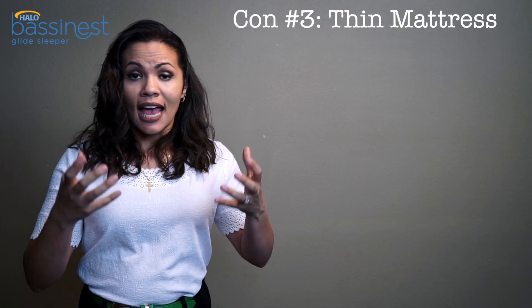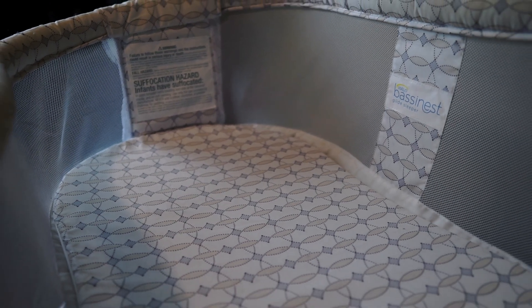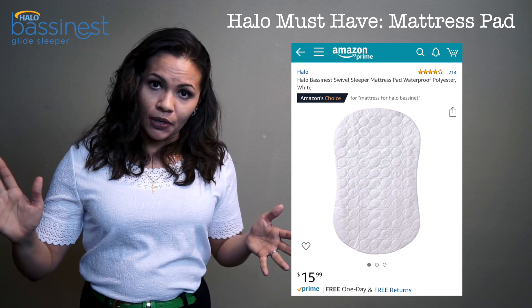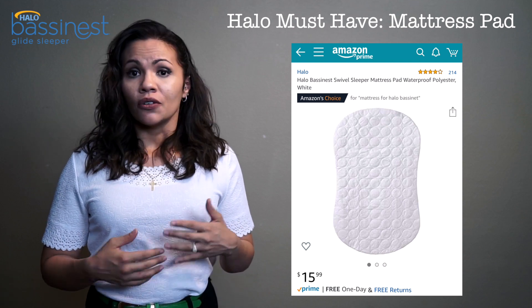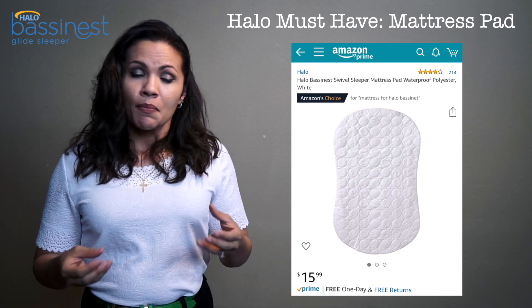The third con is the thin mattress. You'll see extra mattress options in the accessories I linked below. When the baby is a newborn at 5 to 7 pounds, it's not a big deal. But once they reach 10 to 15 pounds — and this bassinet holds up to 20 pounds — it gets rough on them. There's not much cushion. I ended up layering lots of blankets over it to give her more comfort. I could tell she was starting to get uncomfortable. So either buy a thicker mattress or prepare to add layers on top.